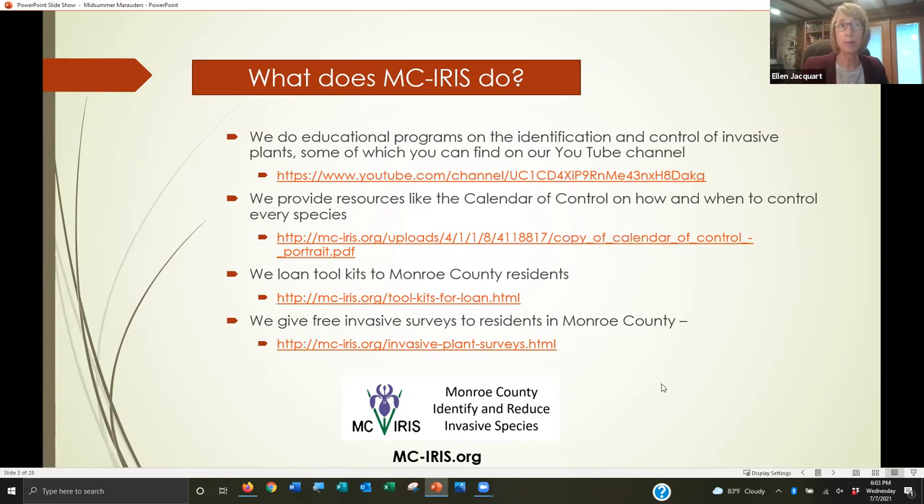We loan toolkits to Monroe County residents. That includes hand saws, pruners, loppers, and even a weed wrench for pulling invasive shrubs out of the ground. That's eight different toolkits scattered around the county. You can look for those on our website and sign one out. We give free invasive surveys to residents in Monroe County — we'll come to your land and list what your invasives are, what natives you have, and give advice on how to manage what you have on your land.